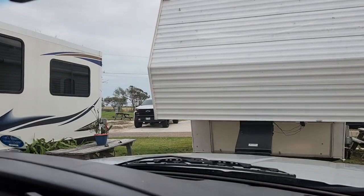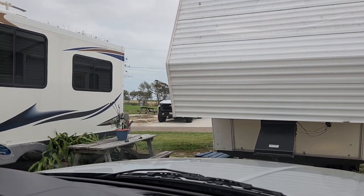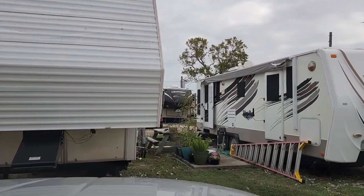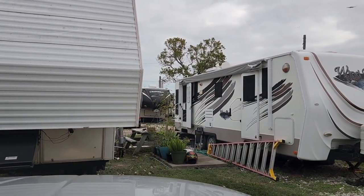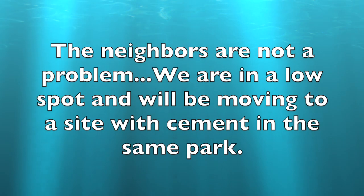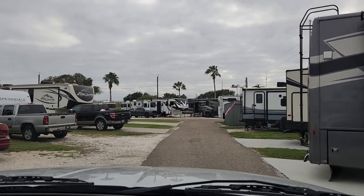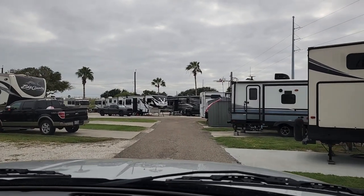We'll show you a few pictures of where we're staying. The sites are kind of tight through the whole thing. It's an older park, but we are going to be moving as soon as a site opens up. This is our site — this is how close we are to our neighbor who has a slide-out. Their slide-out is on the other side or we'd be really tight. The road is a little narrow.